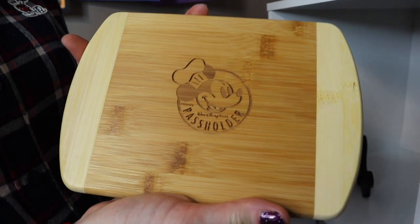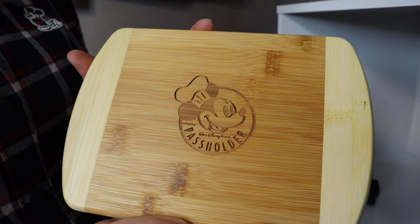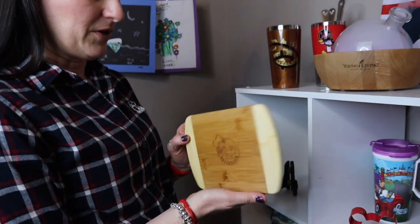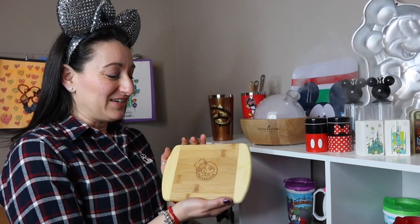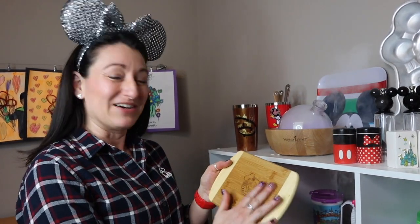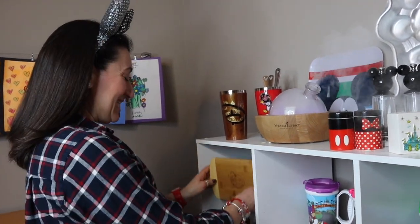Next up is the annual passholder cutting board from the Food and Wine Festival at EPCOT. This was a gift for annual passholders. We didn't get to go this year, but shout out to Kelly — hello, thank you! She and Dan went and she brought back one of the cutting boards for me. What a special gift. I'm really excited to include it in my Disney kitchen collection.